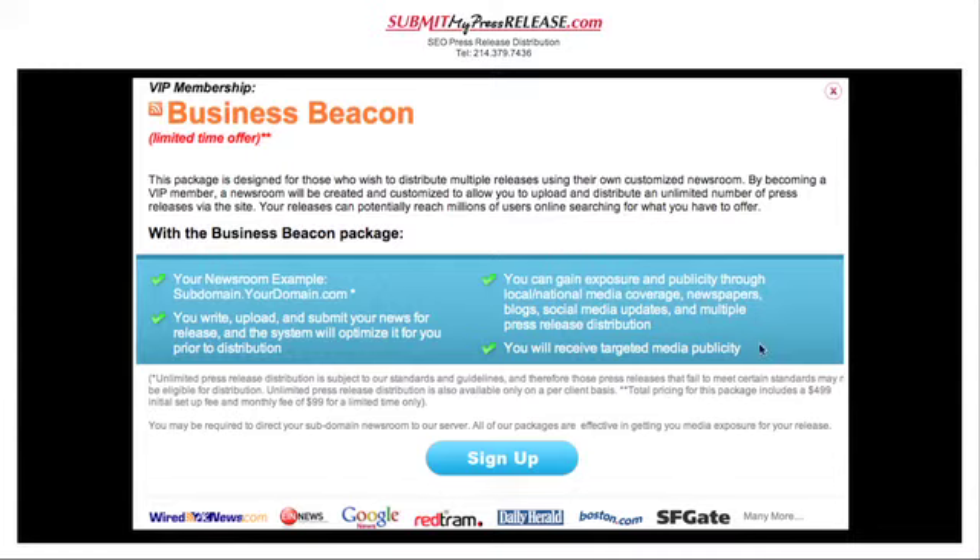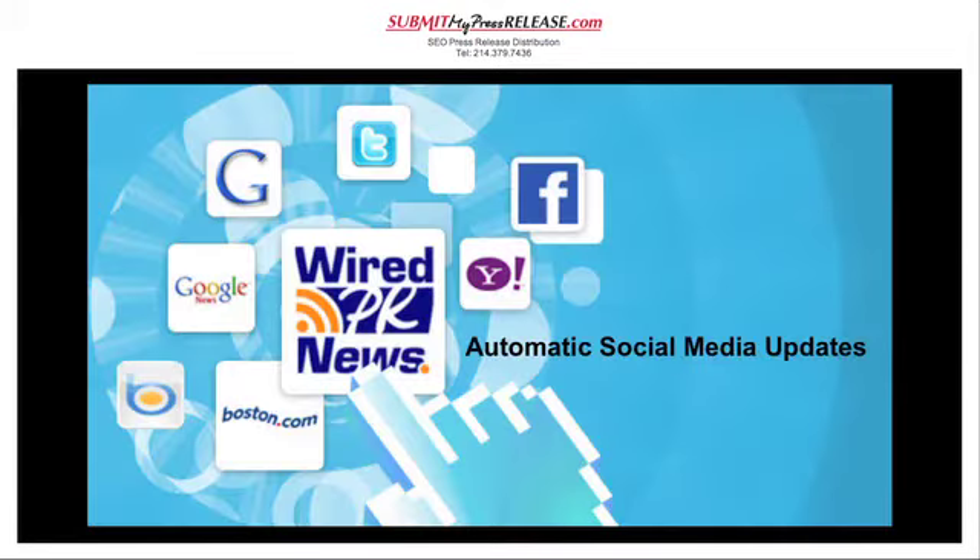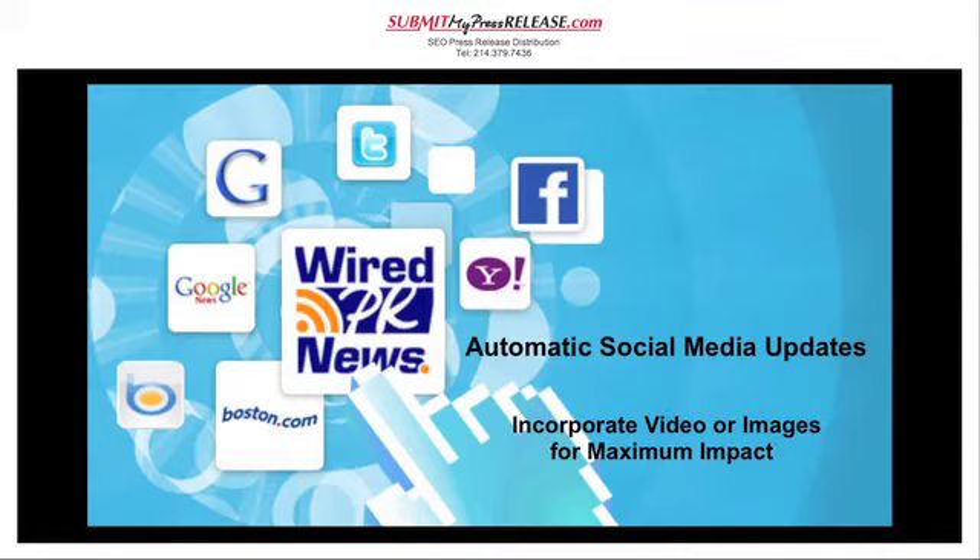You can gain exposure and publicity through local and national media coverage, newspapers, blogs, social media updates and multiple press release distribution. You will receive targeted media publicity. Your newsroom maintains a historic record of all your PR efforts with links back to your website, which will boost your web ranking over time, incorporating best organic SEO methods. Your newsroom also includes social media updates and the ability to incorporate video or images to optimise your message.